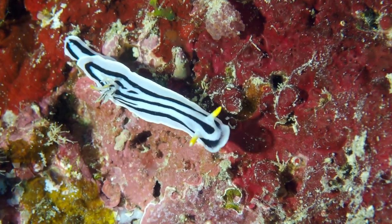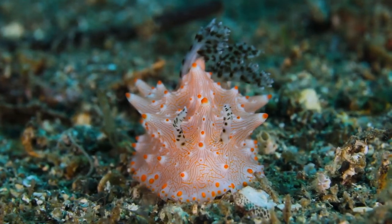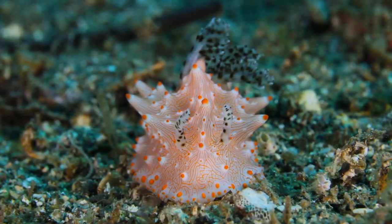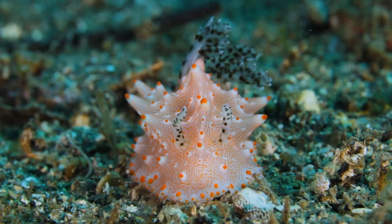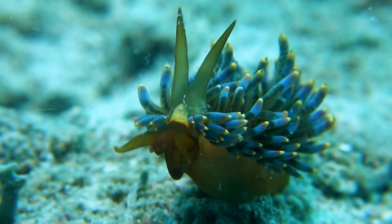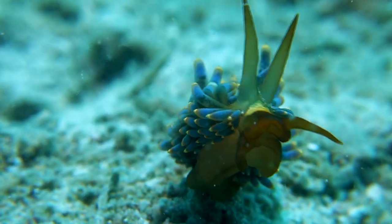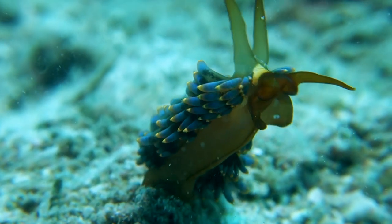Sea slugs play a crucial role in the marine ecosystem. They feed on algae and sponges, helping to maintain a balanced ecosystem by preventing these organisms from overgrowing and smothering other marine life. Additionally, their vibrant colors serve as a warning to potential predators, indicating their unpalatability.